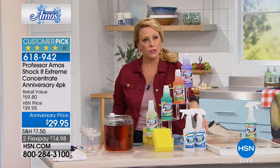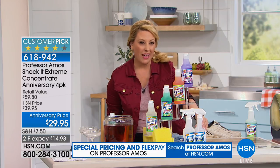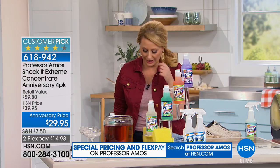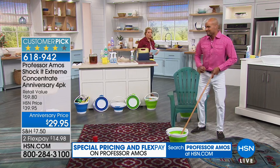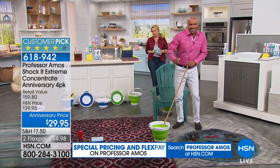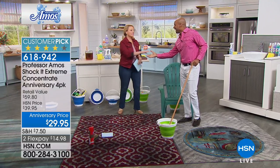That breaks down to about 23 cents a bottle. Can you imagine going to the grocery store and getting something to clean your carpet, your jewelry, your laundry, your kitchen, your bathroom for 23 cents a bottle? We're going to come say hi to Amos Harp III, who's already dancing and already going to be cleaning the carpet.